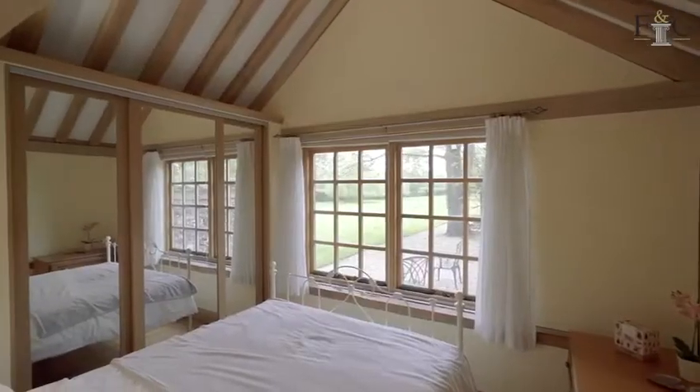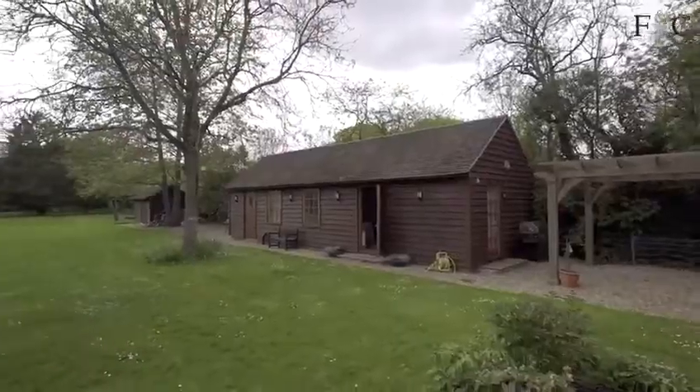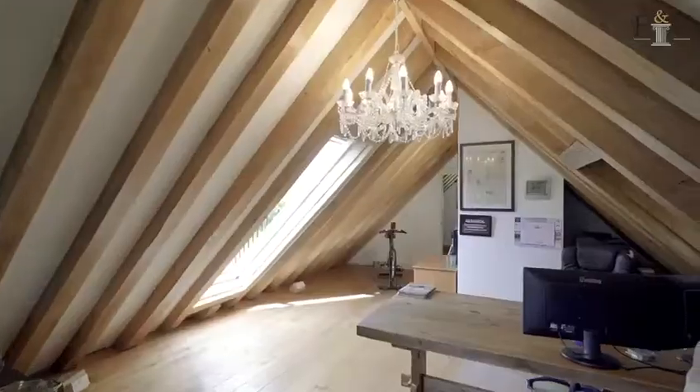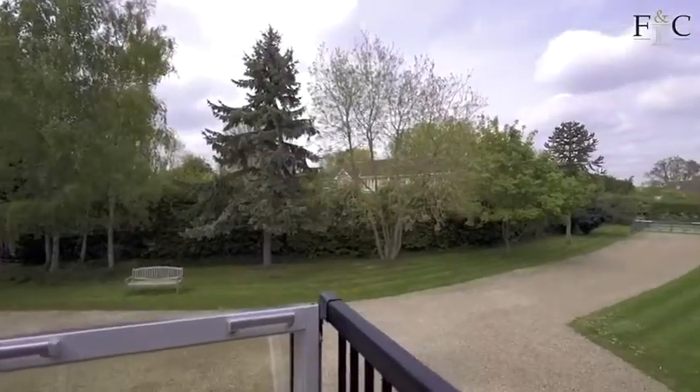Another amazing feature of The Darlings is this converted cart lodge, which provides excellent accommodation for guests, or if you wanted it as an office or a gym — you can do whatever you like with it.